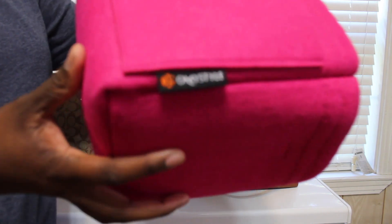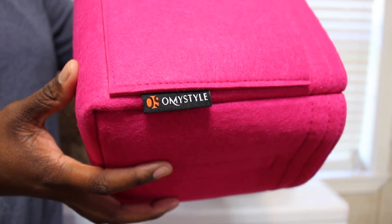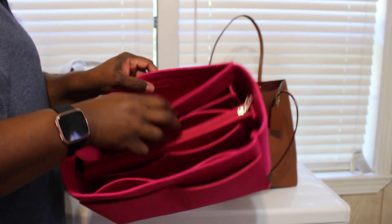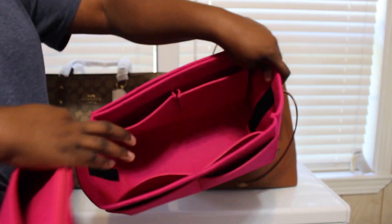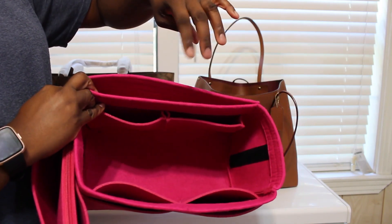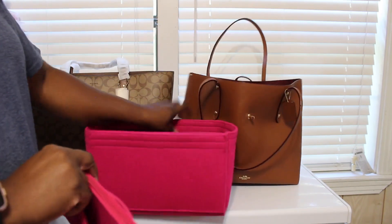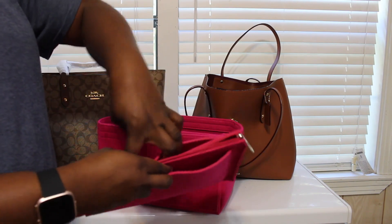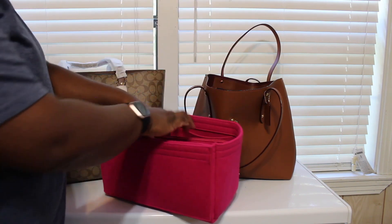It's called Oh My Style — just type that in and you should be able to find it. This is the size large; they come in a variety of sizes and a bunch of different colors. The inside part does come out so you can have just open space. It has all these different compartments — I saw on the site where they had an iPad mini fitting in there — and then this part with a zipper comes out, and you've got two more slots for cell phones and such.